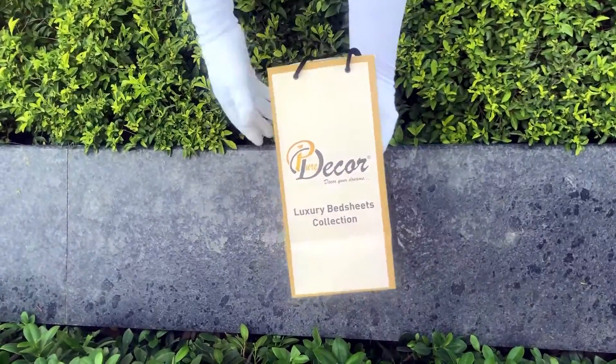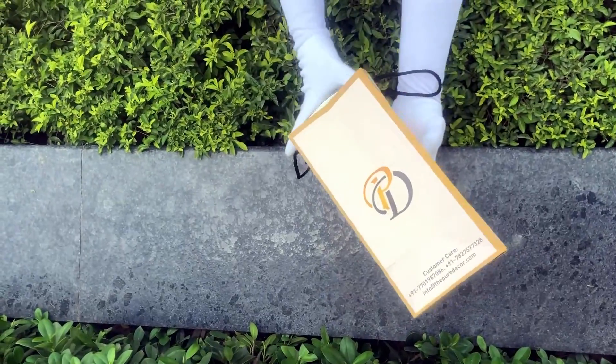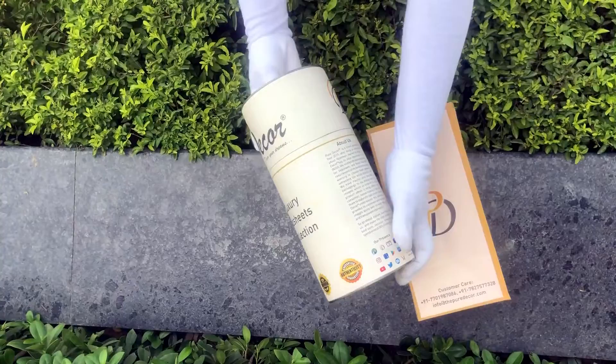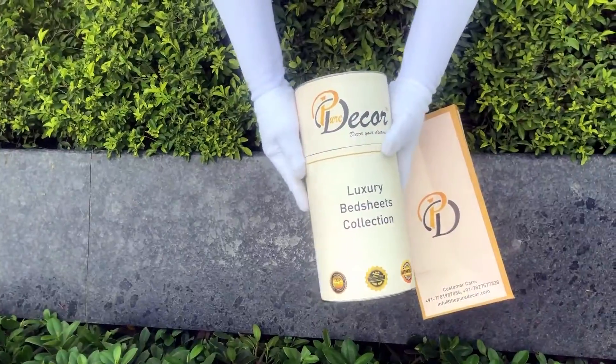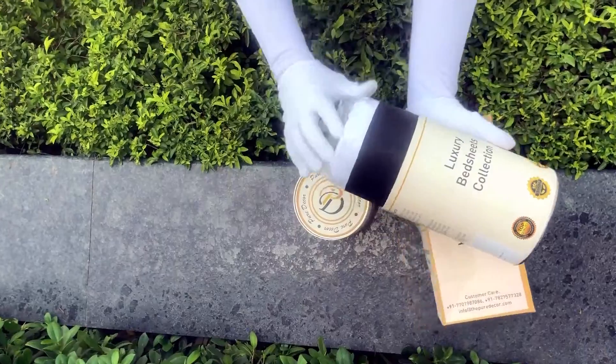Our bed sheets come in the signature round box packaging made of hard cardboard with a metal seal at the top and bottom. This box is environmentally friendly and is designed by Pure Decor itself. You will also get a paper bag along with this box, specially curated for this unique cylindrical packaging, to make it a perfect gifting choice.